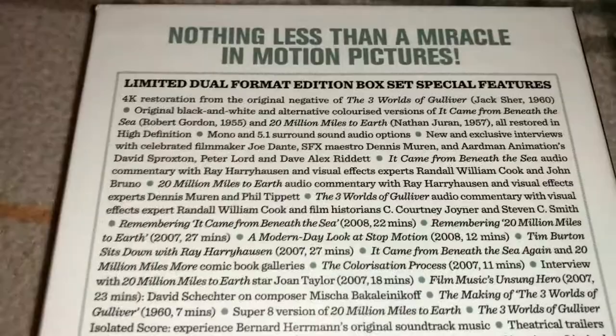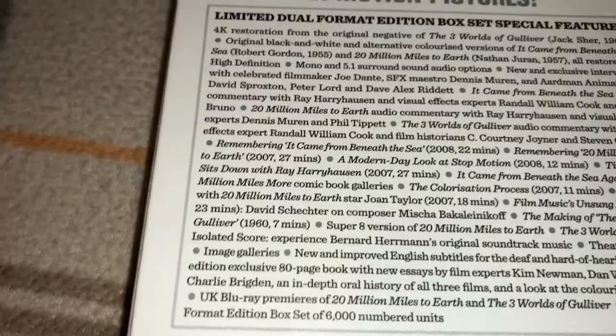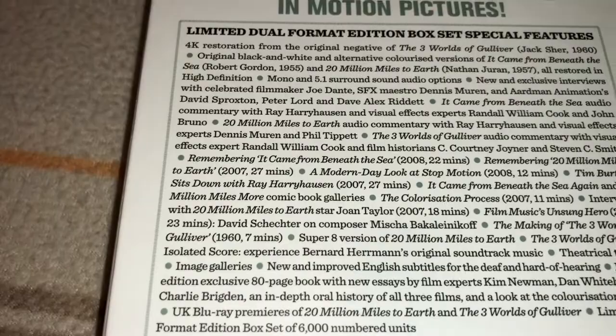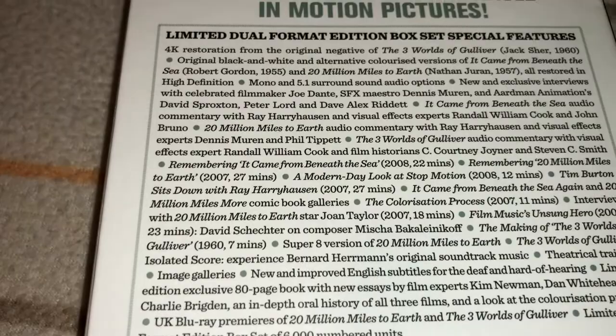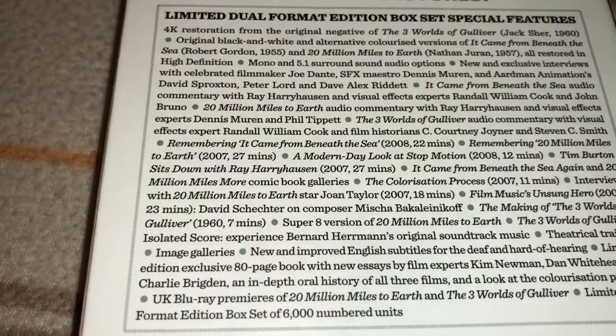I'm not going to go through all of the special features, but I'll pick out some highlights. First, you get the 4K restoration of The Three Worlds of Gulliver from 1960. You get 20 Million Miles to Earth restored in high definition — the 2K scan of the film. You get exclusive interviews with filmmaker Joe Dante, special effects maestro Dennis Murin, and Aardman Animations, among others. You also get commentaries from Ray Harryhausen himself on both It Came from Beneath the Sea and 20 Million Miles to Earth.